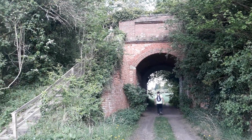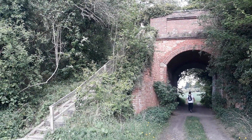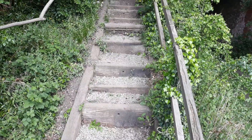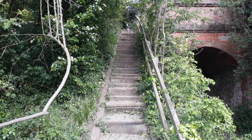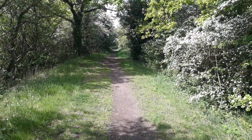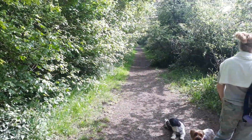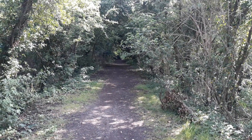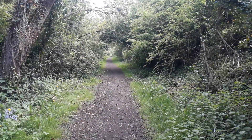Here we are, we're just going to go up here — it's the old railway line. Here we are on the old railway line. We don't know what it's called, doesn't say on the map.